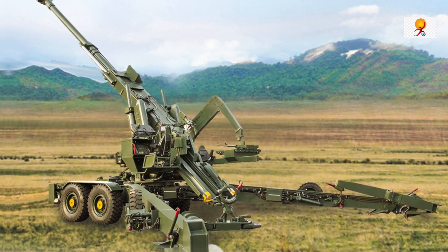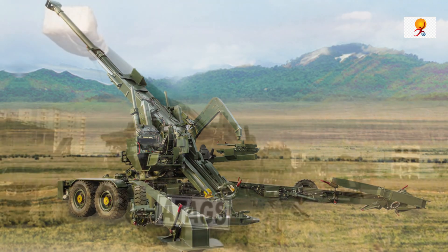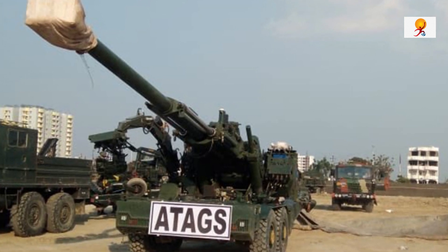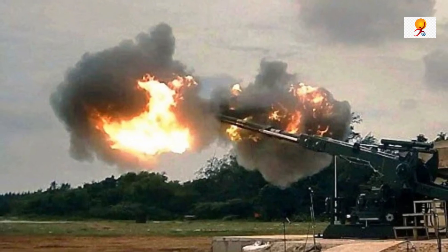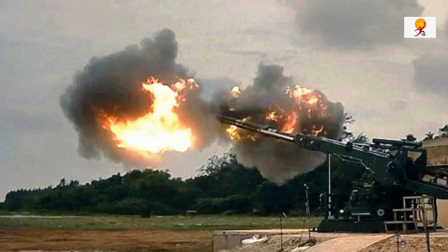A howitzer is an umbrella term for a category of long-range artillery guns. The ATAGS project was initially started in 2013 by DRDO to replace older guns in service in the Indian Army with a modern 155mm artillery gun.